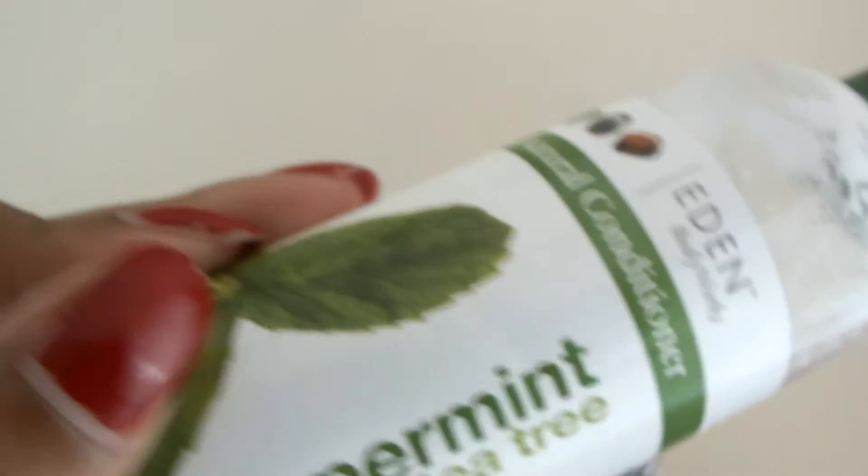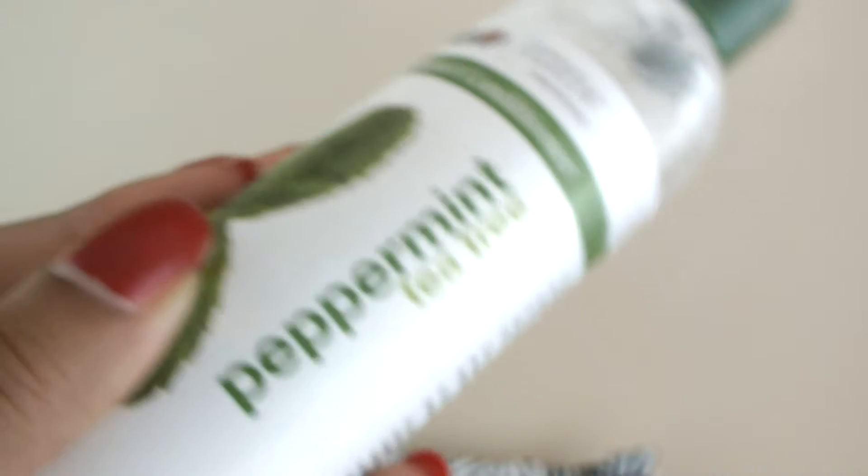The last product I had left to review — I did the OSAT review, I already had the Taliyah YG review, I had the Entwine Couture — the only thing I was missing was this Eden BodyWorks Peppermint Tea Tree line. The product we purchased was the all-natural conditioner from the Peppermint Tea Tree line.